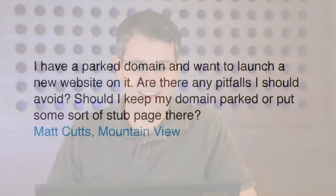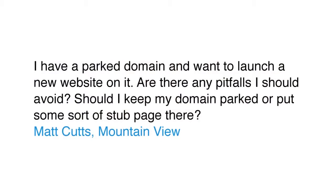Today's question comes from Matt in Mountain View, who asks: I have a parked domain and want to launch a new website on it. Are there any pitfalls I should avoid? Should I keep my domain parked or put some sort of stub page there?